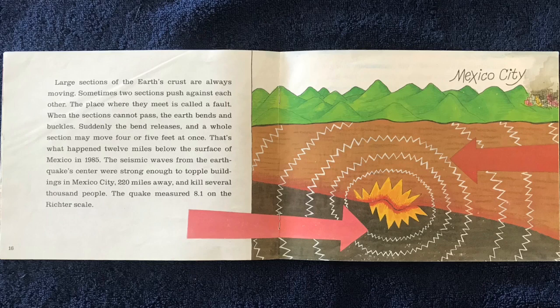Most earthquakes occur in the crust. Large sections of the Earth's crust are always moving. Sometimes two sections push against each other. The place where they meet is called a fault. When the sections cannot pass, the Earth bends and buckles.